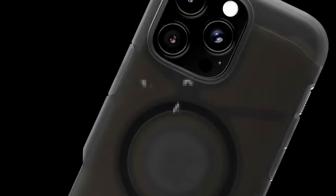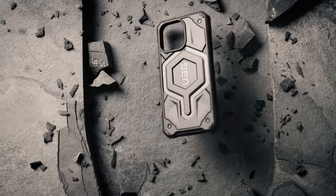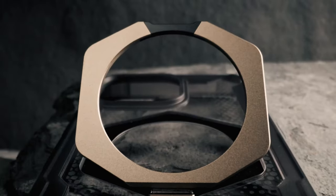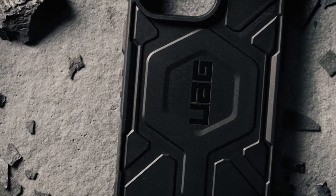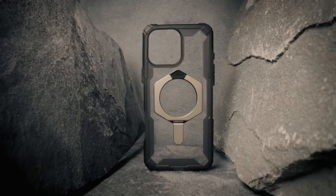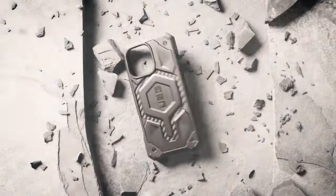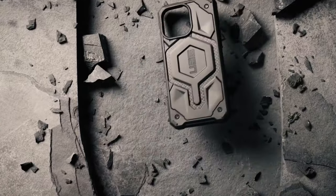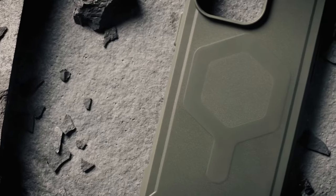At number 5, Urban Armor Gear is a game changer for anyone serious about protecting their device — a fortress wrapped in sleek design. This case boasts multi-layer protection: five layers including UAG's signature armor frame, shock-resistant core, and DuPont Kevlar material — yes, the stuff used in bulletproof vests. Add a polycarbonate shear plate, alloy metal hardware, and impact-resistant rubber surround, and you've got a case ready for anything.